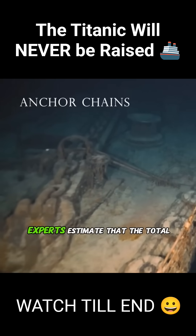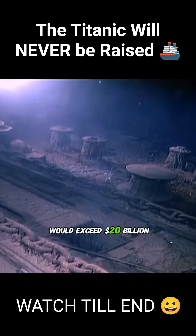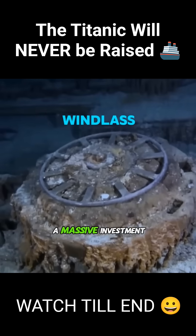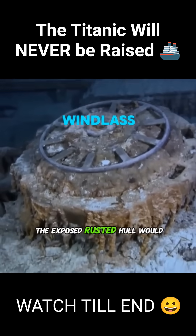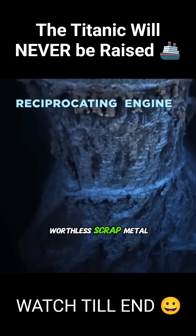At the bottom of the sea, experts estimate that the total cost of salvaging the wreck would exceed 20 billion dollars. And even if the wreckage were brought to the surface with such a massive investment, the exposed rusted hull would quickly weather and fall apart, becoming little more than worthless scrap metal.